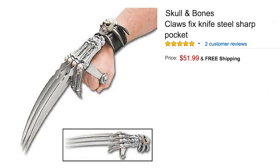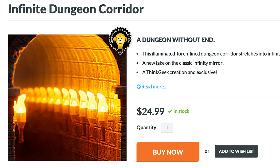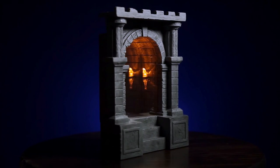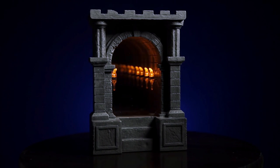Then pack your skull and bones claw for a never-ending trip into the Infinite Dungeon Corridor, a medieval spin on the infinity mirror that showcases a torch-lined corridor that stretches on forever.